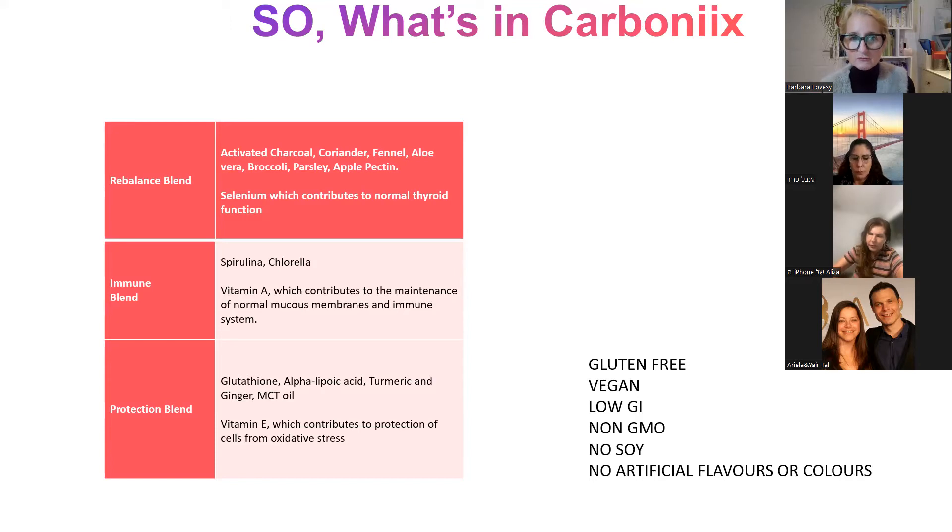Then we have the protection blend. The protection blend contains glutathione, alpha lipoic acid, turmeric, ginger, MCT oil, and vitamin E. MCT oil — medium chain triglyceride oil — actually activates the turmeric in this instance for the protection blend. Glutathione is also a very high antioxidant.